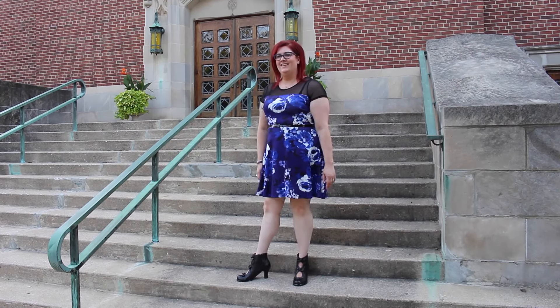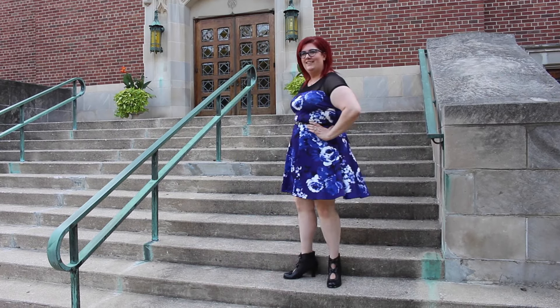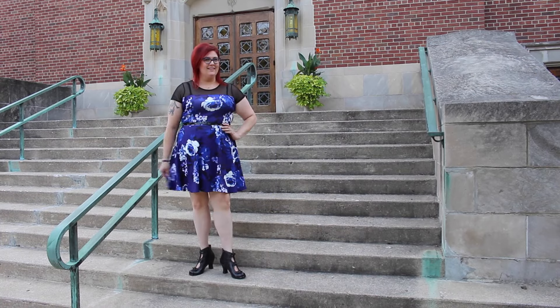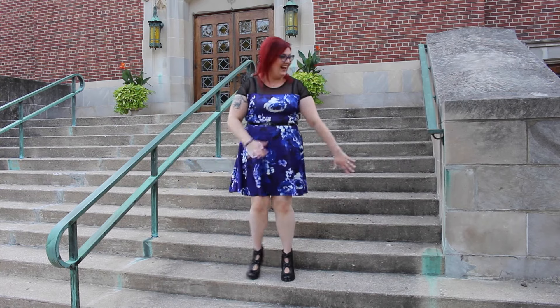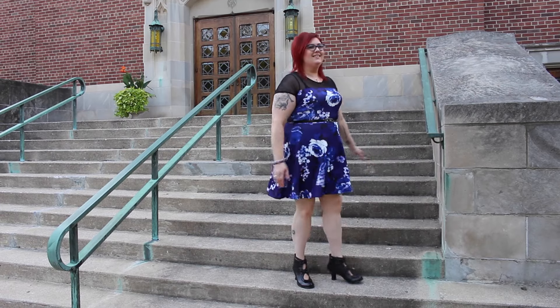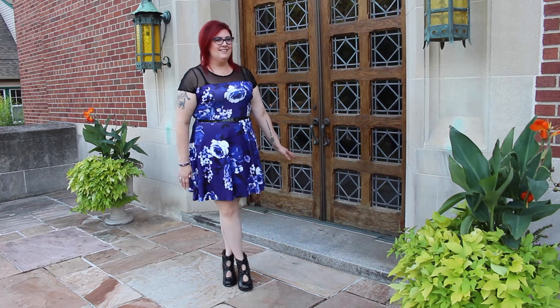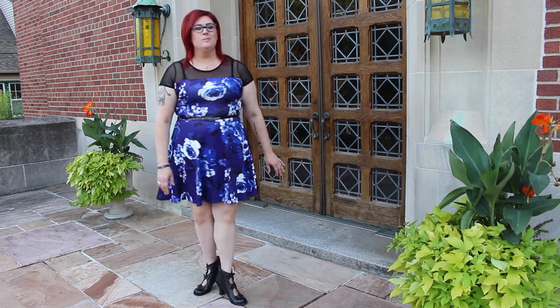Today's dress is by Pink Clove — it's the Azul Rose mesh insert skater dress. It has kind of a scuba dress feeling to it, a little stretchy, and the top is mesh and see-through. My dilemma was whether to wear a strapless bra, but I decided you could see my bra strap and that's just fine — everyone knows I have a bra. I really like the color of this dress; I thought it would look good with my hair.